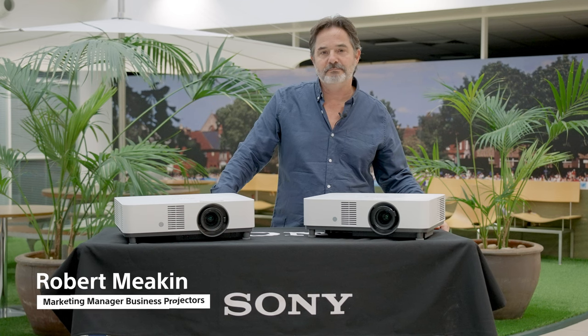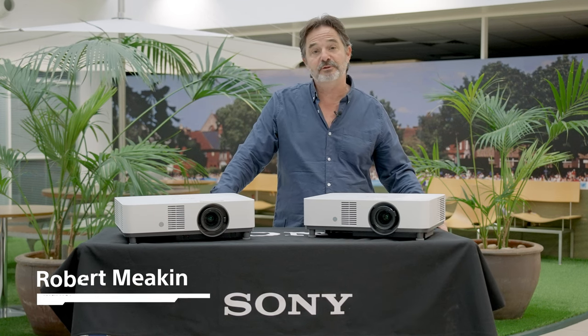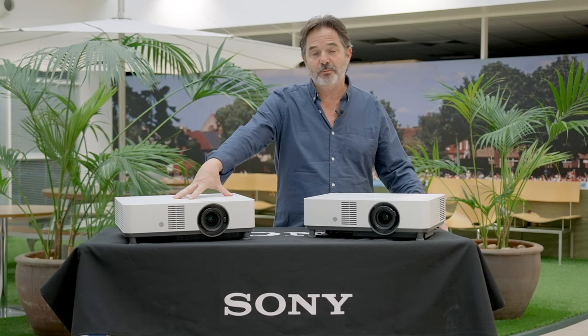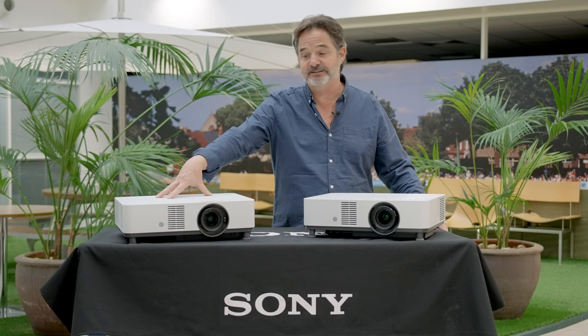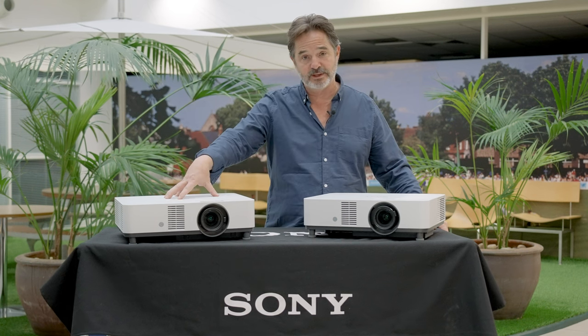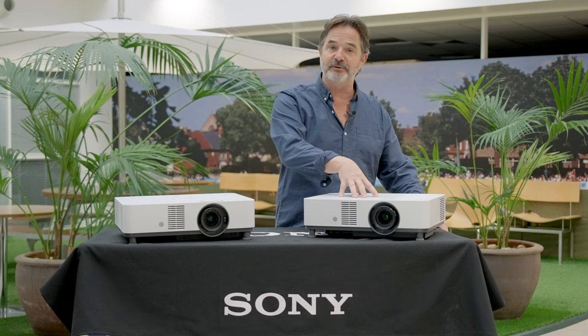Hello everyone, I'm Robert and I'd like to spend a couple of minutes talking about two new projectors that we will be introducing very shortly. First of all, this model that I hope all our customers and resellers are familiar with — this is the PHZ 50 and 60. We launched this in 2020 during lockdown. We've had great success with it, as you've had great success with it, but we've now upgraded to the 51 and 61.